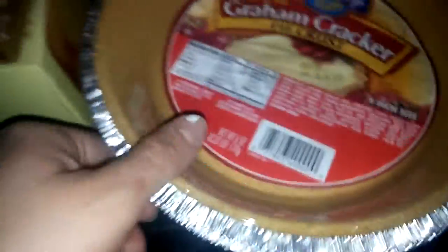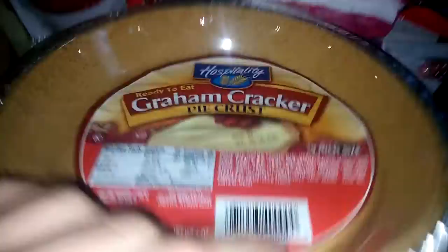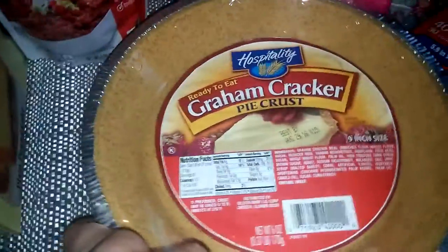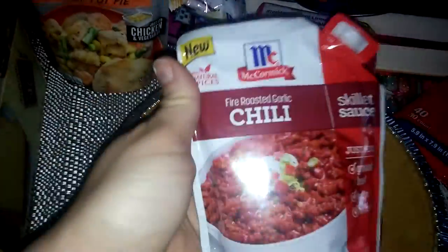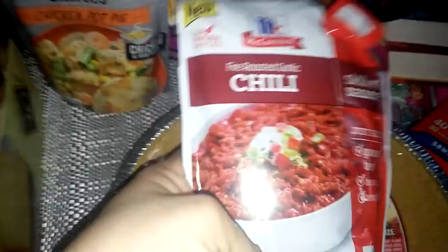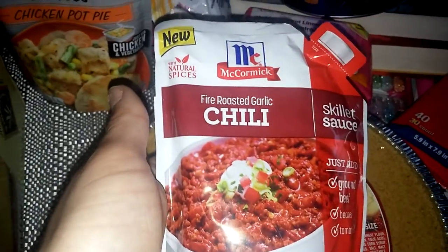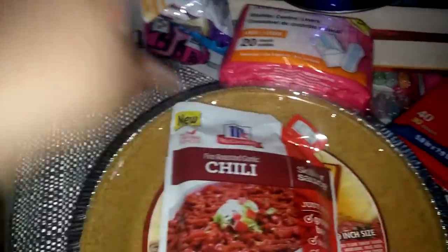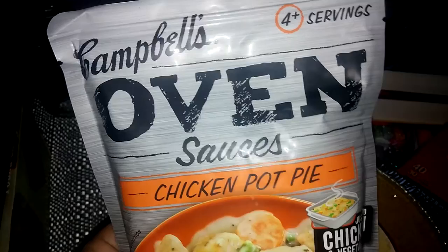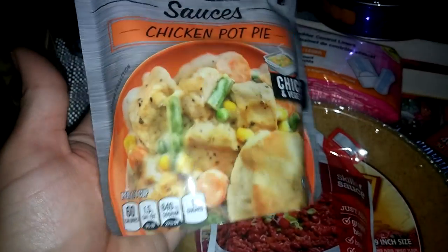I picked up three Graham Cracker pie crusts for pumpkin pie for Thanksgiving — I already had one so I'll have four now. I also picked up another Fire Roast Chili McCormick Skillet Sauce. These sauces are so good, and there's also a coupon out for 75 cents off one, making it 25 cents a pack. I also saw this Campbell's Oven Sauce for Chicken Pot Pie — I haven't tried it but I'll definitely be trying it and will let you guys know.